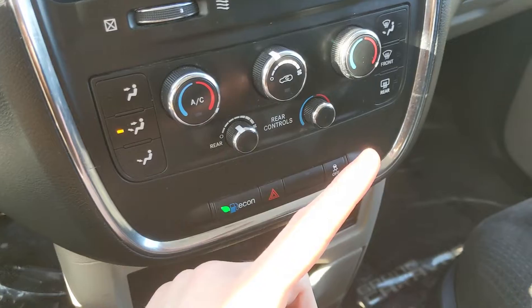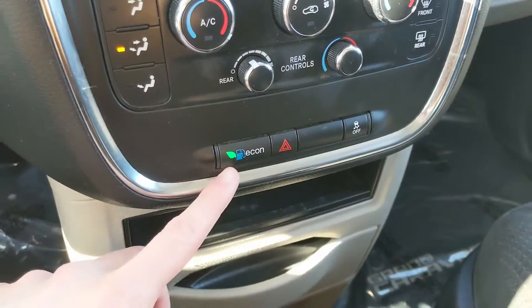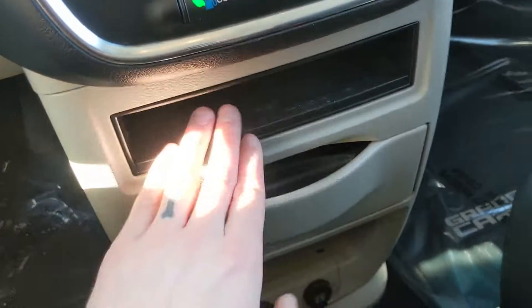Moving down you have your climate controls — you have dual zone front climate as well as rear climate control, so everyone can stay comfortable at different temperatures.